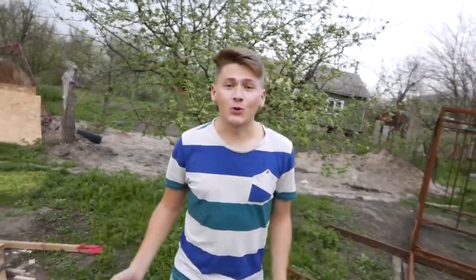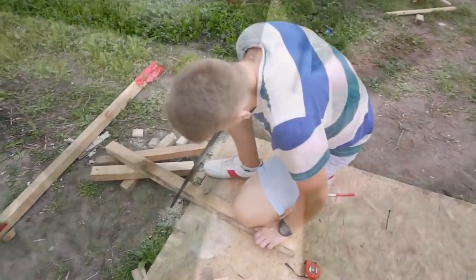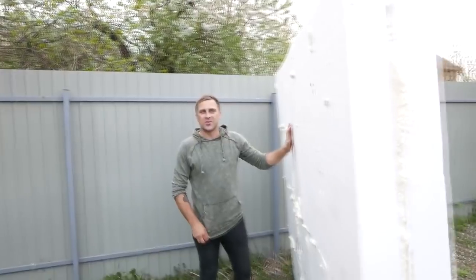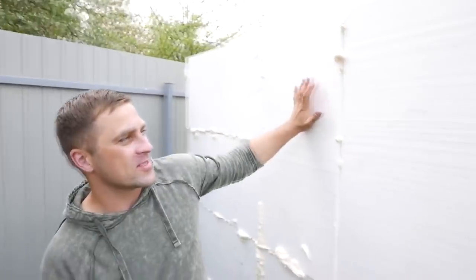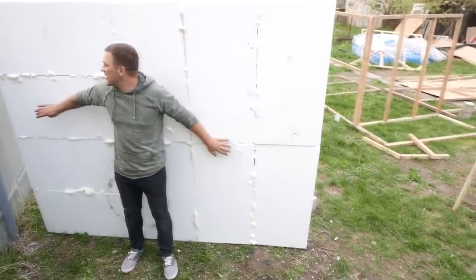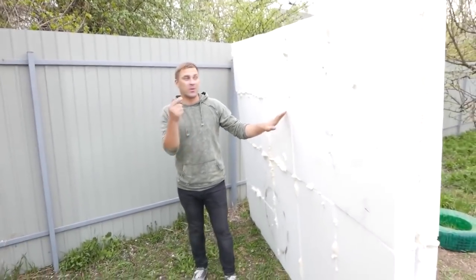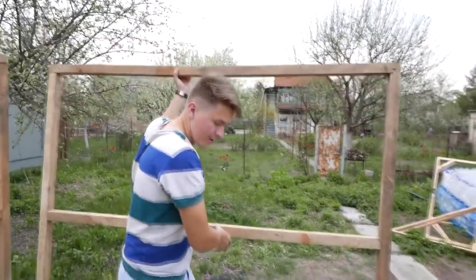Our next step is the construction of the framework, which we'll make from wooden bars. You see what a huge raft we got - here probably two people can easily lie down and float with the water. To make sure it stays firm, we will wrap it with stretch film, also to ensure that the Styrofoam doesn't crumble and litter the river.